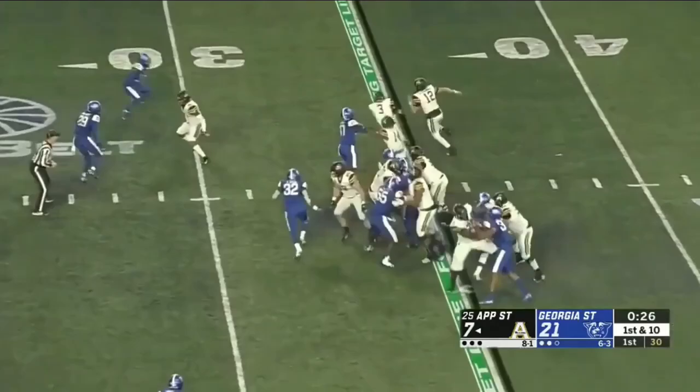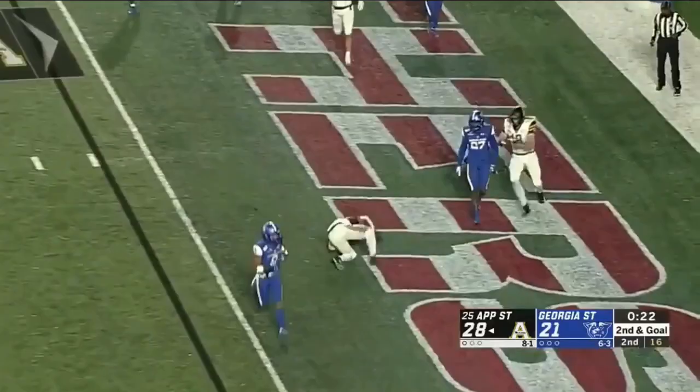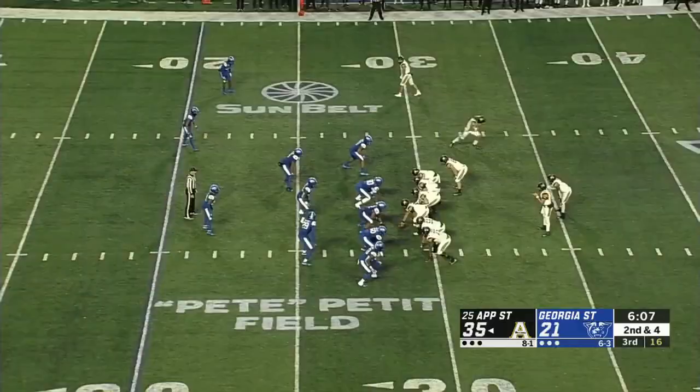And here we go with tempo again for Appalachian State. Evans bounces to the outside, flanks the defense, and gets to the 20-yard line, moving forward. Pass caught — touchdown, Darrington Evans.